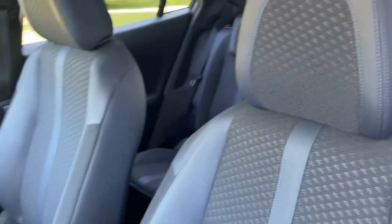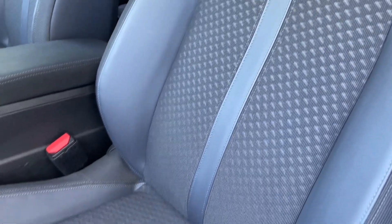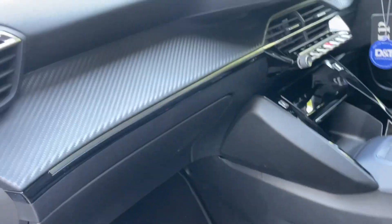It's got half leather interior, sort of blue stitching in between the grey. It's got the carbon fibre on the dashboard here.